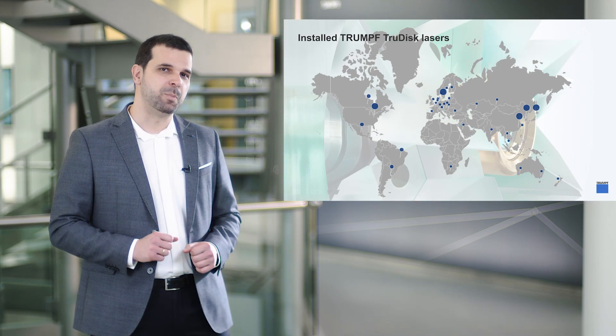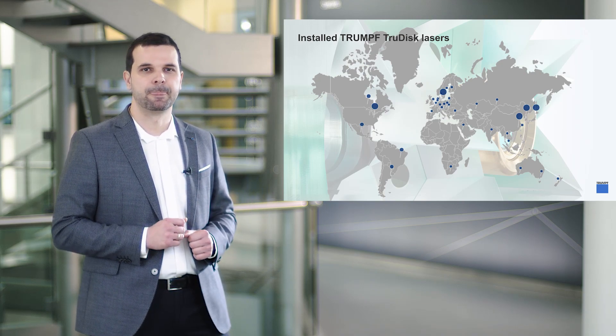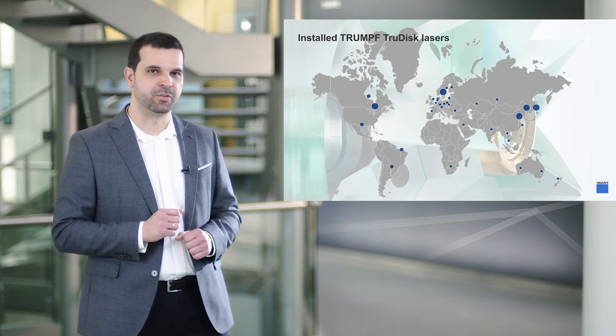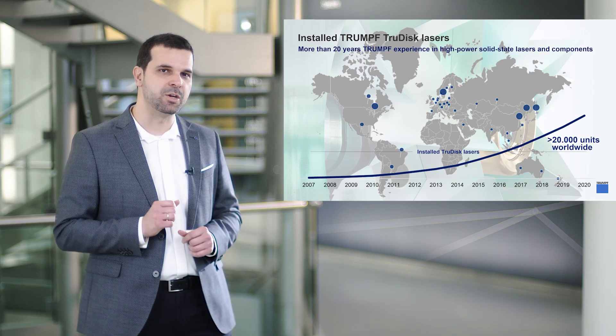The TrueDisc is being employed in every corner of the globe where industrial production takes place, and we support that with our global network of local service centers. TrueDisc has been established as one of the most successful industrial laser products, with more than 20,000 installations worldwide.